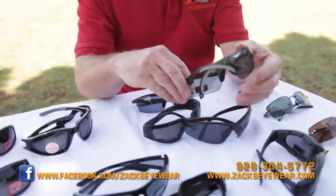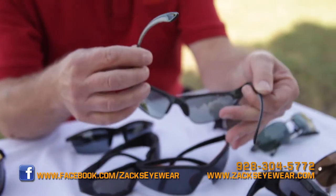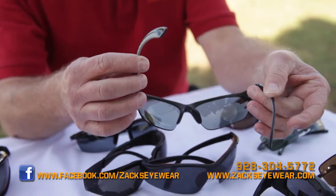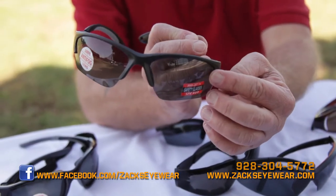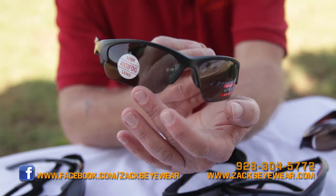I have some of these that are called clicks. Guys on the range — covers can get in the way and they can't get their sights in sometimes. These you can click to different angles, very popular on the range. ANSI Z87.1, anti-fog, very popular.